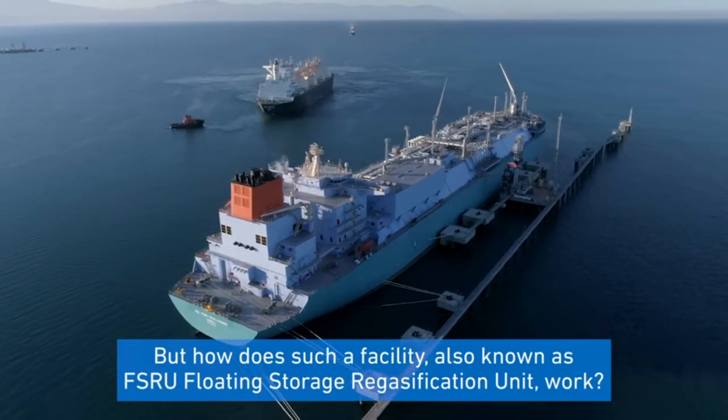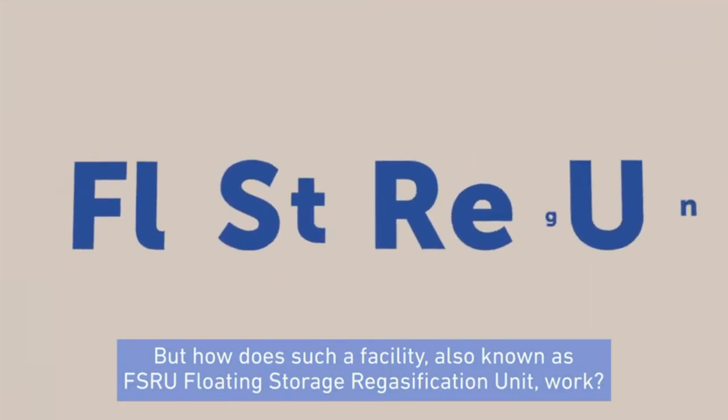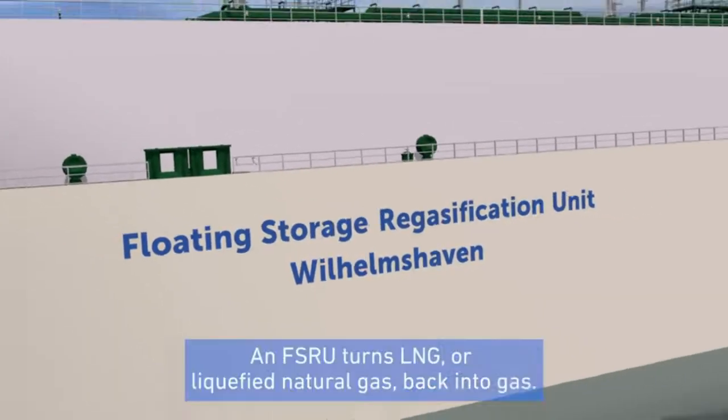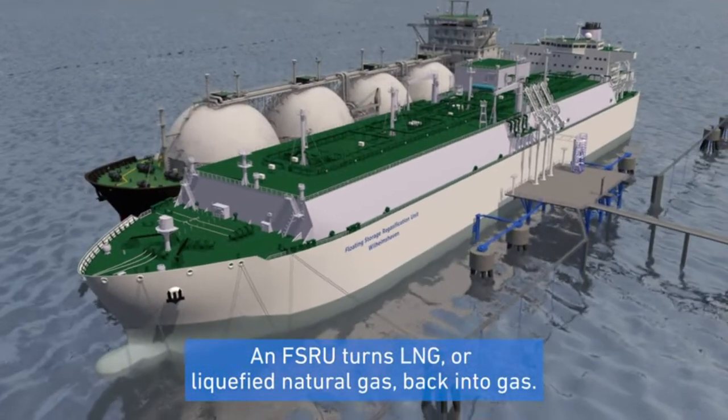But how does such a facility, also known as FSRU — Floating Storage Regasification Unit — work? An FSRU turns LNG, or liquefied natural gas, back into gas.